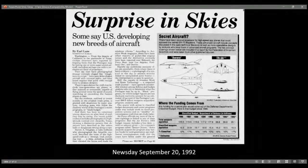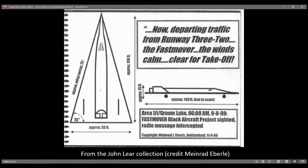Newsday, September 20th, 1992: 'Surprise in skies — some say U.S. developing new breeds of aircraft.' The procurement funding from 1986 to 1993 on the black budget is listed in billions of dollars. In 1986, classified weapons acquisition was $16.5 billion — more than enough to continue the research and development leading up to the 1989 sighting that Chris Gibson witnessed.